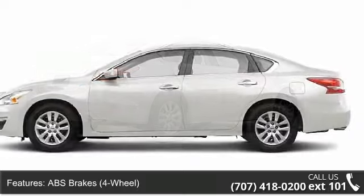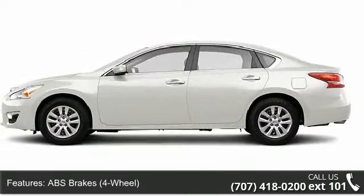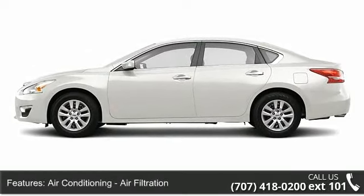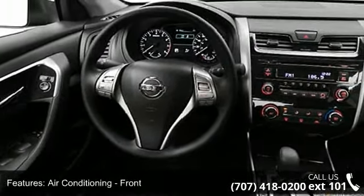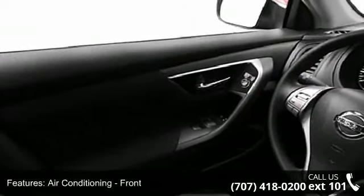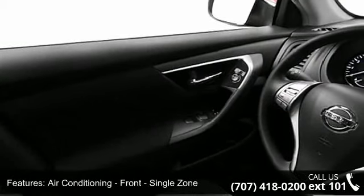Some of the top features included with this vehicle are cargo area light, tachometer, dual front windows, overhead console with sunglass holder, warnings and reminders, suspension, dusk sensing, and child seat anchors.